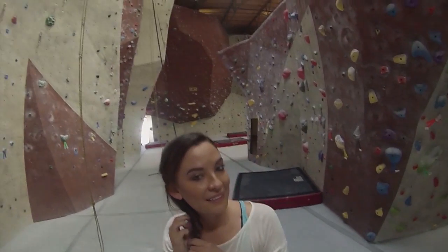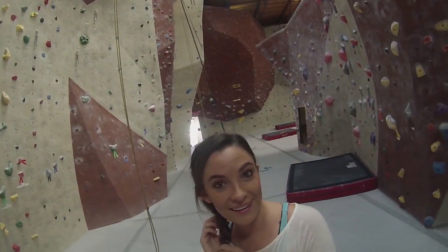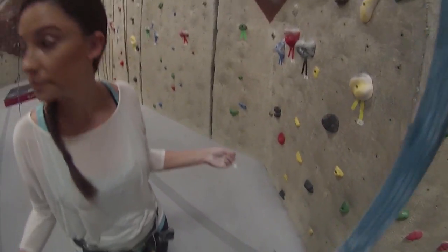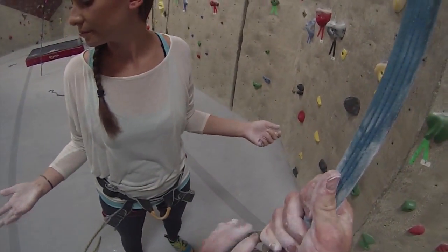Rock climbing is popular among the RV community. A lot of people who travel in RVs are seeking adventure. One way to do that is rock climbing, but not everybody can get out and find the most scenic spots that have rock climbing.